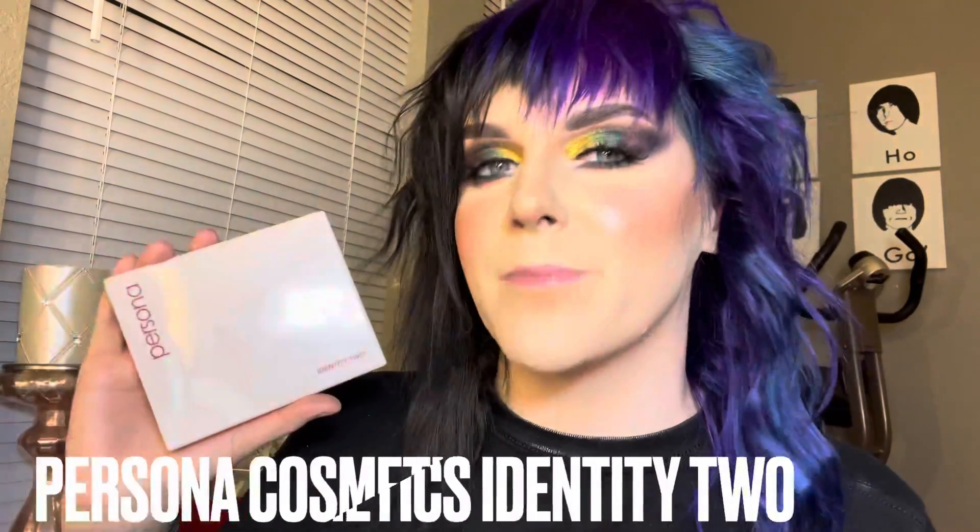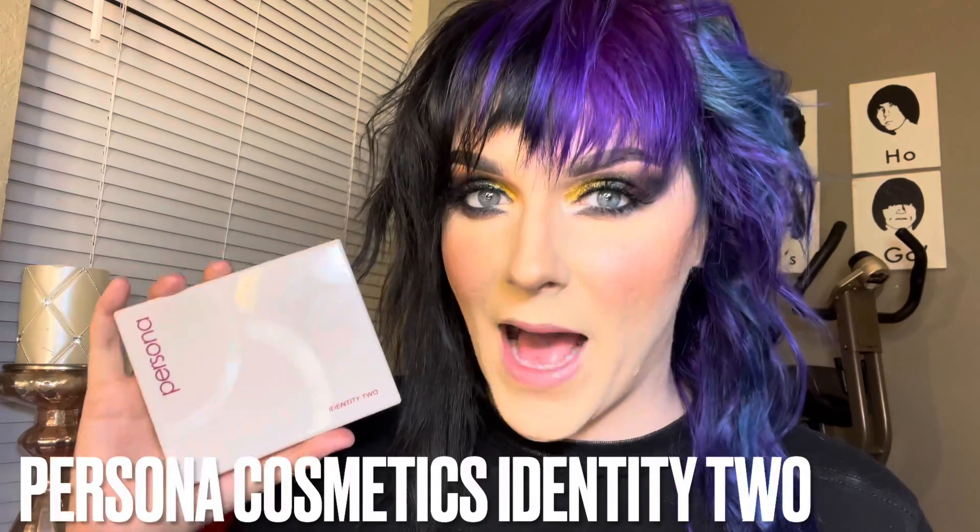The very first product in this month's Boxycharm premium box is the Persona Cosmetics Identity 2 palette. This is so stunning — I have it on my eyes today. As you can see, you can create anything from dramatic date night looks to daytime running errands. It is such a gorgeous palette. I'm going to swatch a few of these for you guys so you can really see what we are working with.